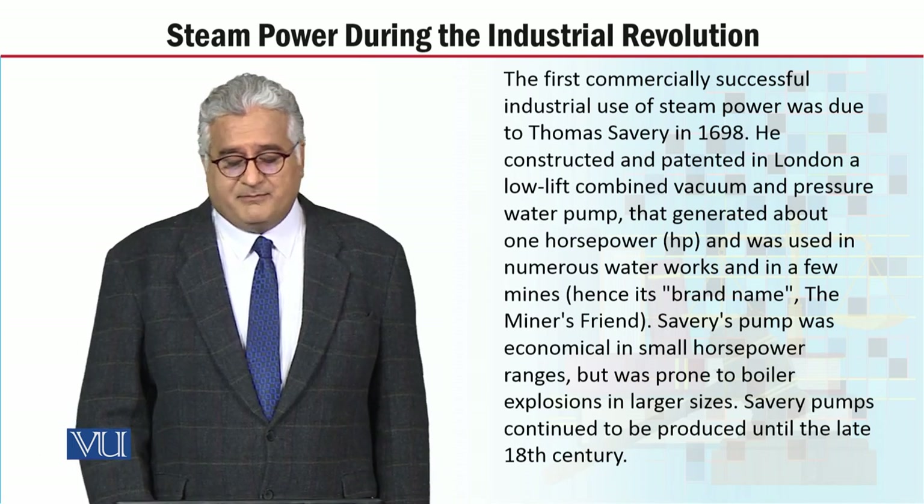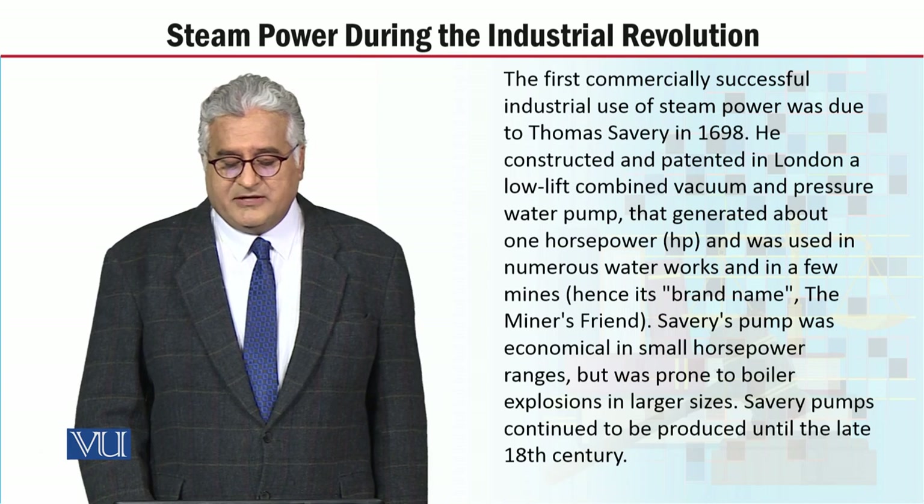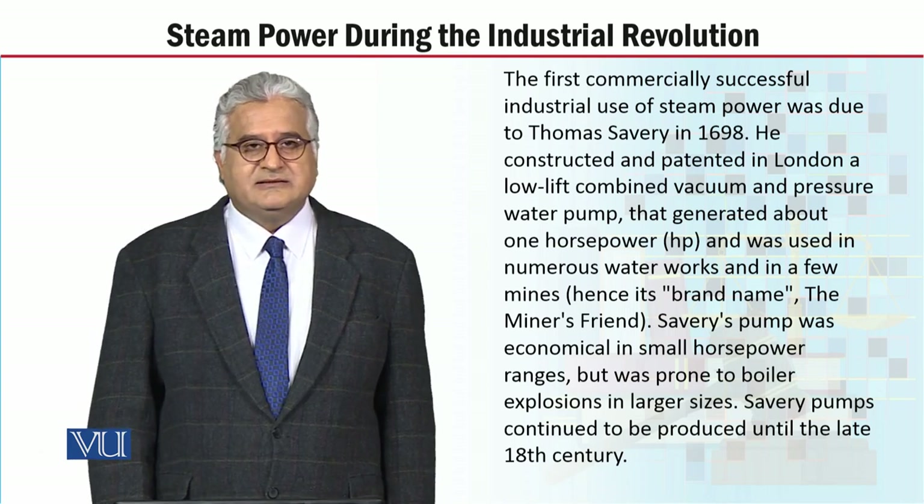Savery pumps continued to be produced until the late 18th century.